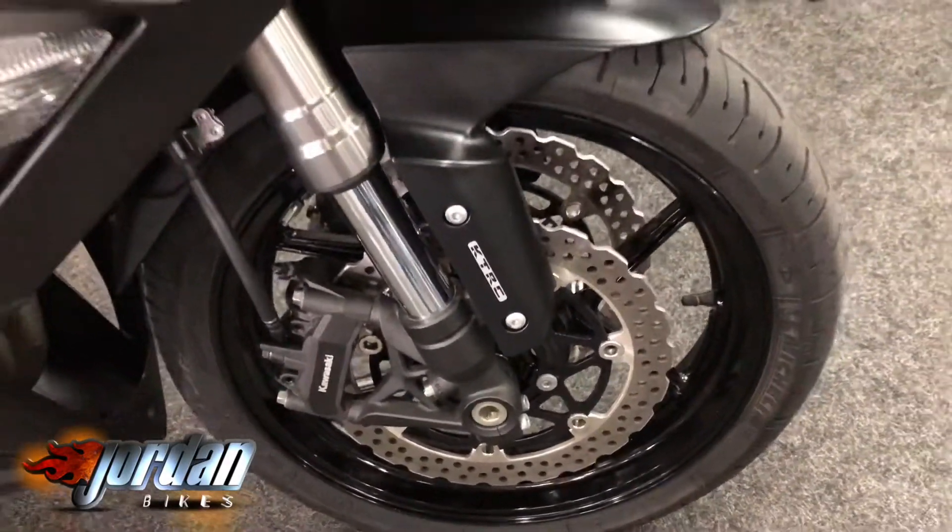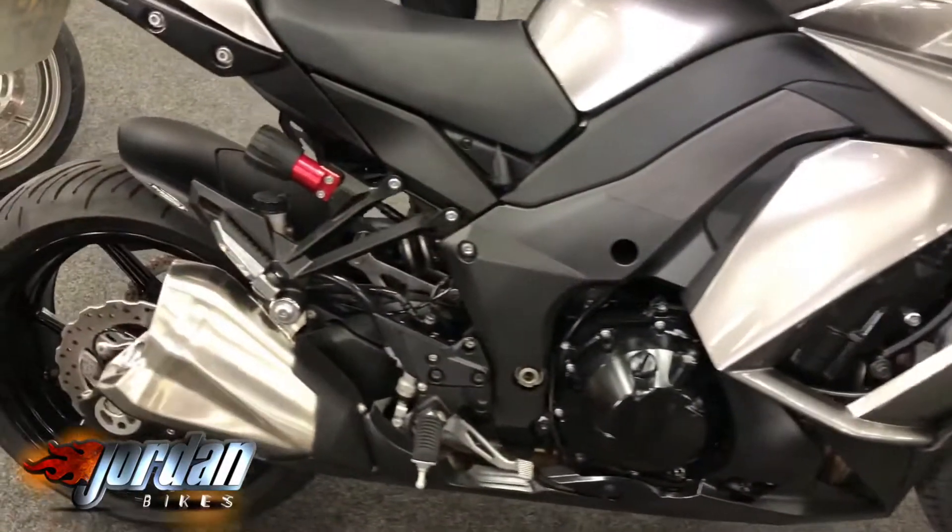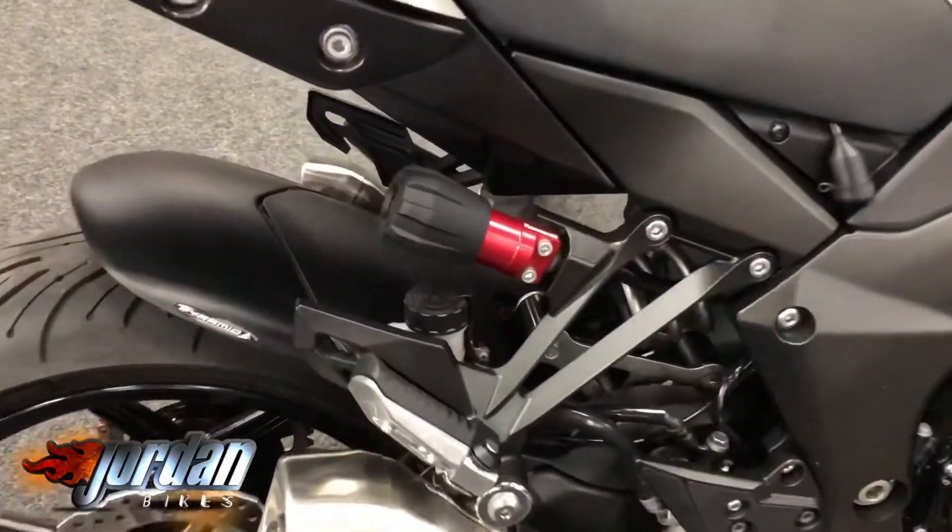With this you get adjustable traction control and two power modes. This one's also been fitted with a tail tidy and a slightly tinted Puig screen as well.